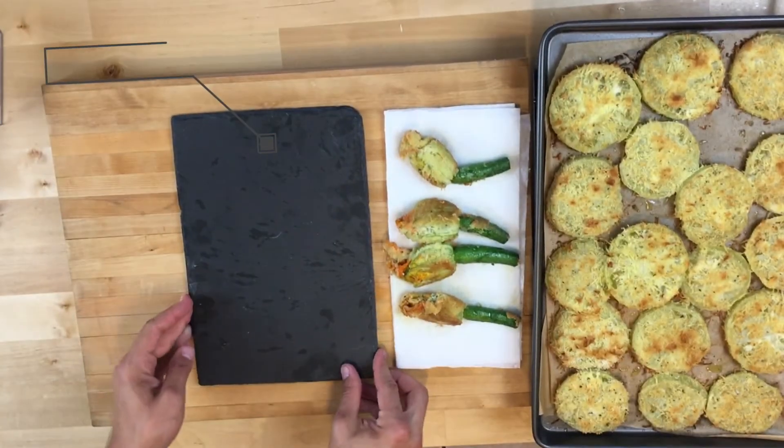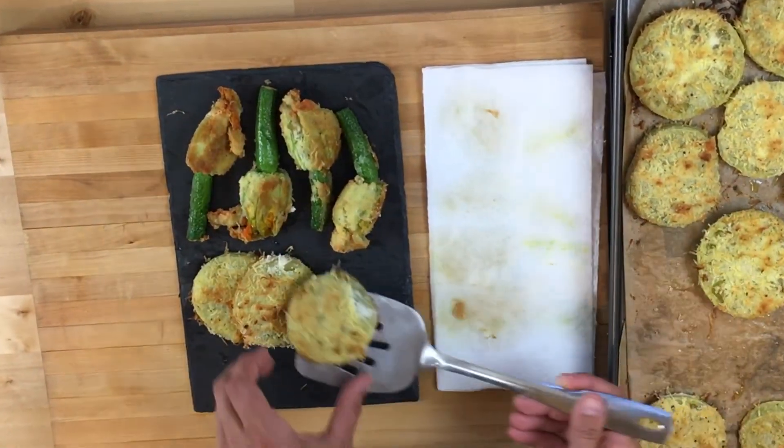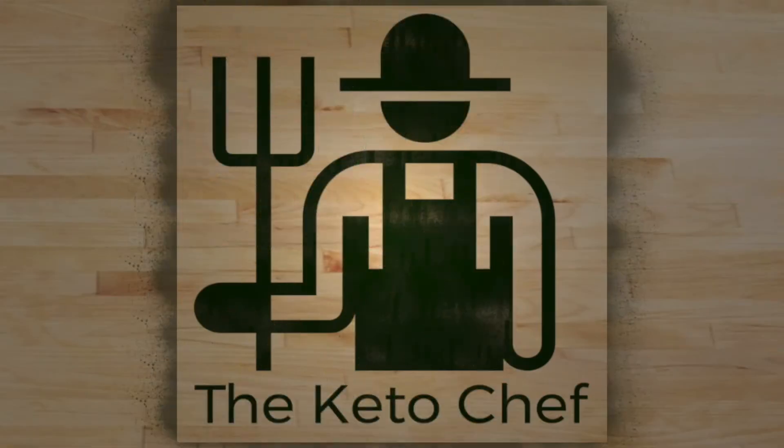I had such a fun time making this video, you guys. Thank you so much for watching. I hope you enjoy it. I also hope that you can find the zucchini flowers because it's really unique and an awesome, impressive recipe. Keep it keto and stay healthy, guys. Peace.